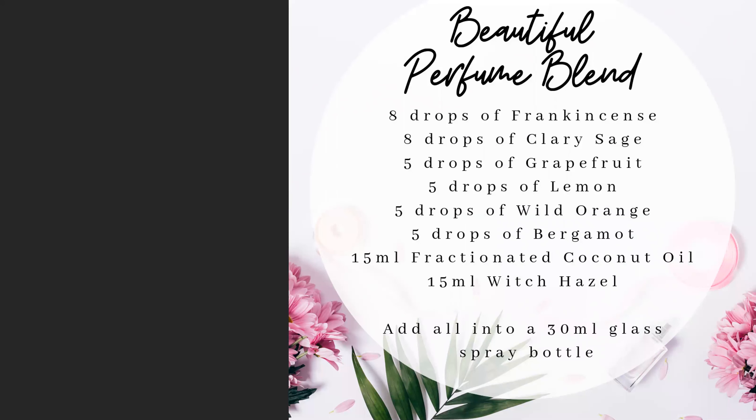I also promised a perfume blend. Here's a recipe using several oils you might have on hand to make a beautiful blend. Just shake it up, mist yourself, and you can have a natural perfume.